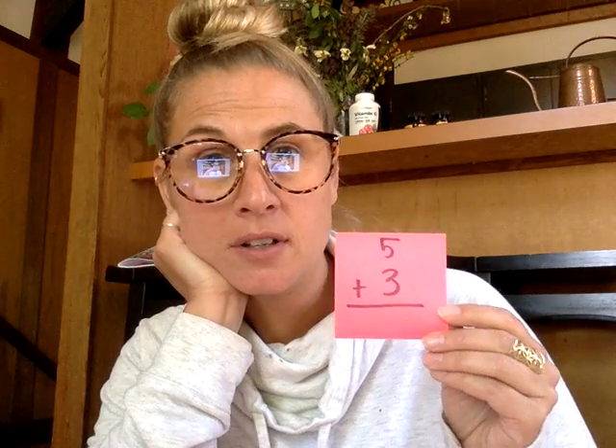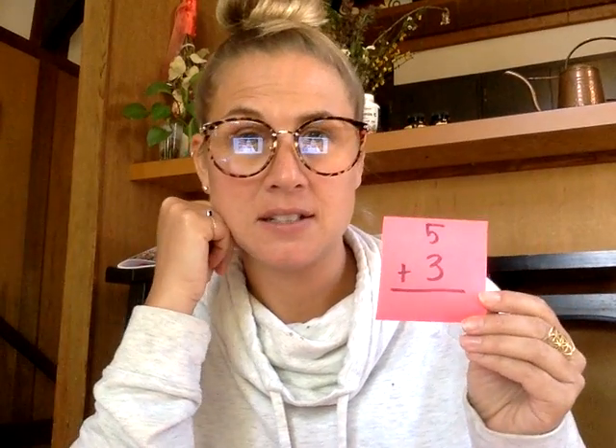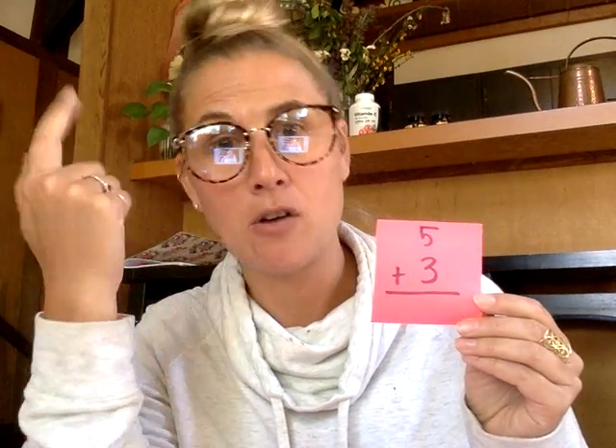Five plus three. What is the answer? Tell me in three, two, one — eight. That's right. You can go five, six, seven, eight. And also your brain might just know, and that's fine too.